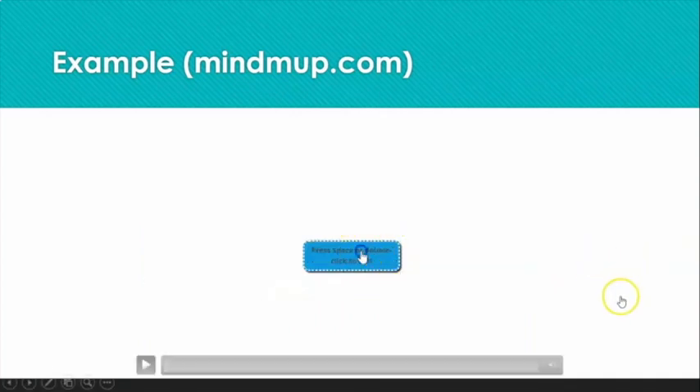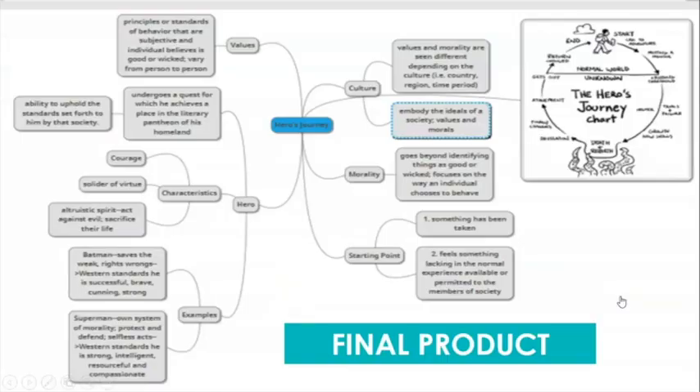So ultimately my final product would look like this. I have values here, and we have the hero's journey. I could break down what exactly a hero's journey is or some examples, with morality over here and culture over here. And just as an extra visual aid or memory cue, I put in the hero's journey chart to help me remember.